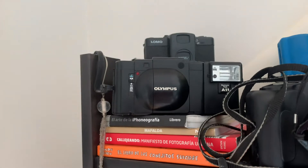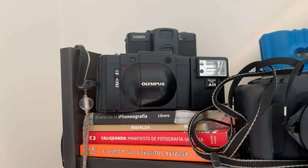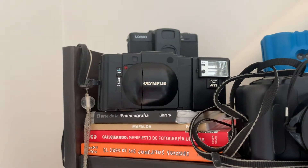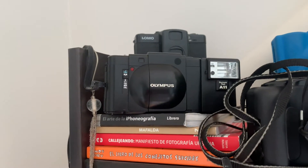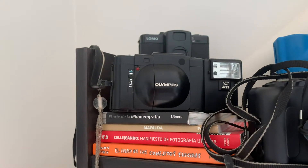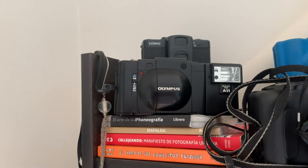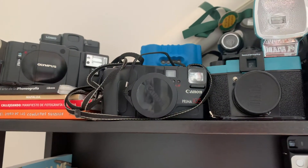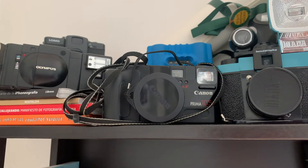Here we have the Olympus XA. This is one of the cameras that Jimmy has lent me to work with. I've only shot one roll through it since I came back to analog and I've loved it. It's an aperture-priority rangefinder which allows me to really work with the depth of field I want, and it also has a built-in light meter so it exposes the shot correctly.